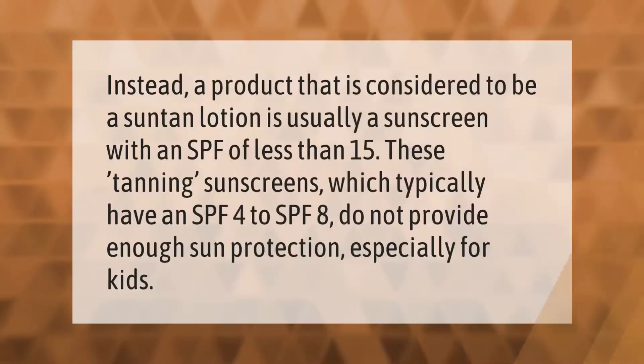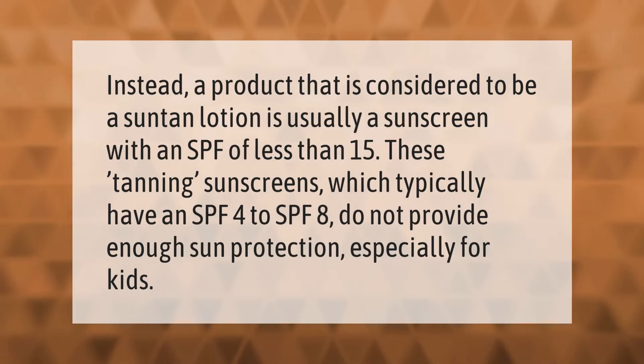A product considered to be a suntan lotion is usually a sunscreen with an SPF of less than 15. These tanning sunscreens, which typically have an SPF of 4 to 8, do not provide enough sun protection, especially for kids.